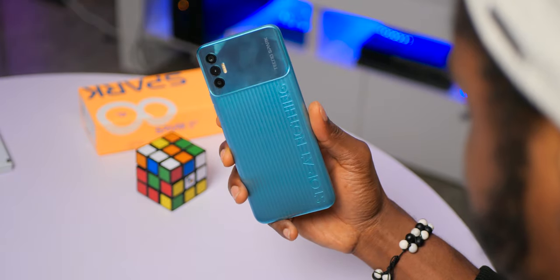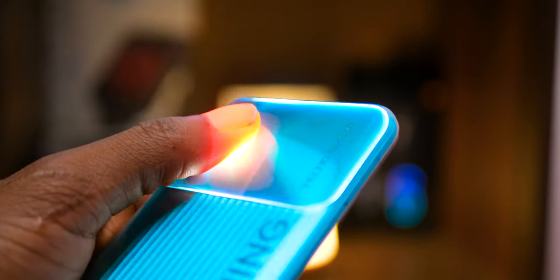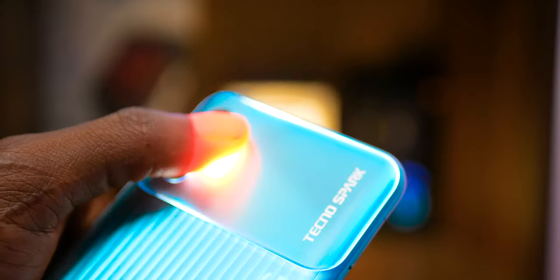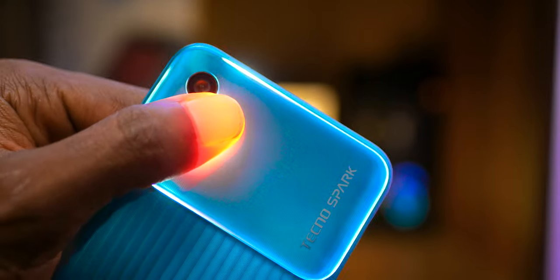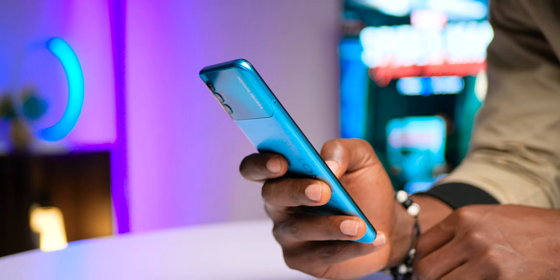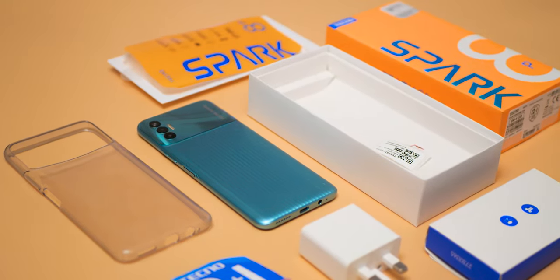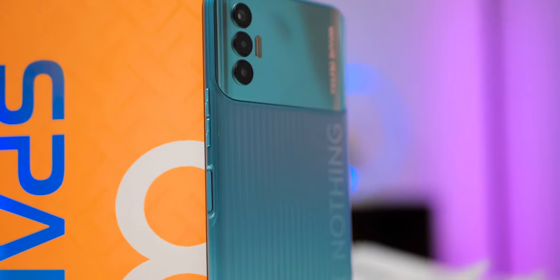The textured lower part is much more resistant to scratches, though I can't say the same for the top glossy part. Something interesting about the glossy top is how its edges light up when you use the flashlight — it looks really cool. All in all, it's a really beautiful design, and if design were the only reason to choose a phone, the Spark 8P certainly checks out. All ports and buttons are in their expected positions.